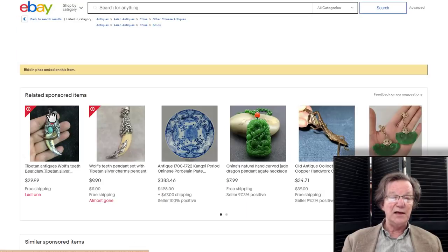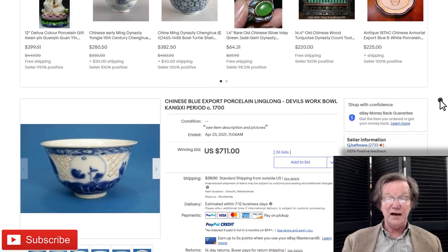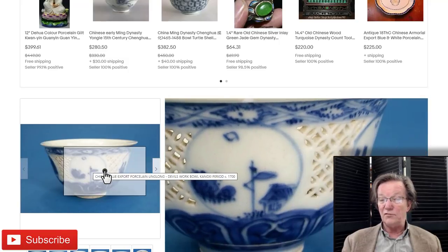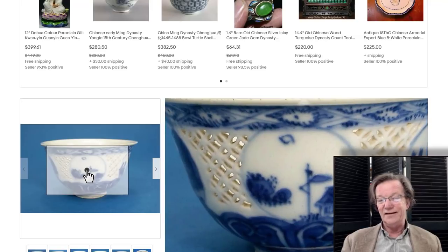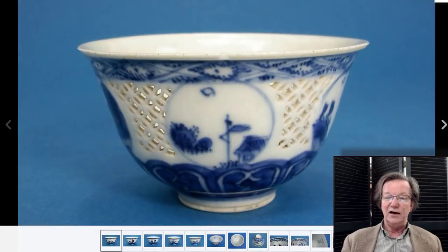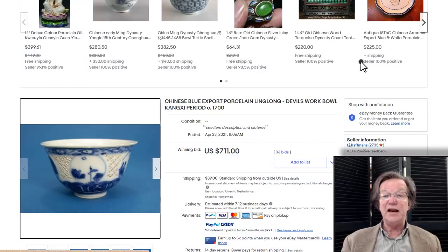I put this on the list to watch because it was about to close — from F.J. Hafferman's, a nice-looking Kangxi period reticulated open-work bowl. Very pretty little example. It sold for $711, which I think is fine. He points out in the description 'Devil's Work Bowl' — a trade term that came out of the Chinese dealer world because of all the work it took to make it, all the carving and reticulation. Beautifully done.